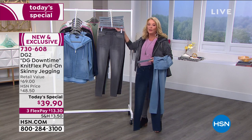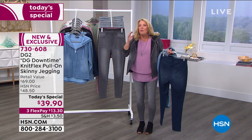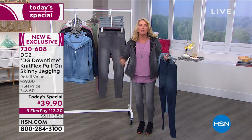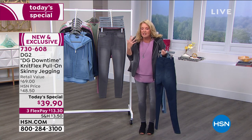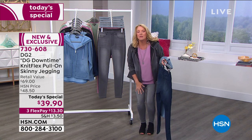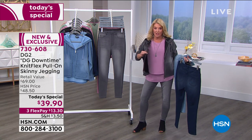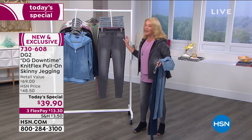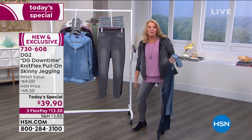It feels like the softest sweatpants you've had for years and years — that sweatshirt you have that when you put it on, you get this delicious feeling, like, oh, I'm so happy. That's exactly what this feels like when you put it on, I promise you that. Even though we don't have touch-o-vision, which I wish we did, it is as soft and pliable and stretchy as you can imagine. But it still returns.